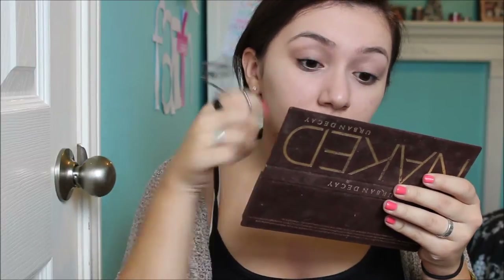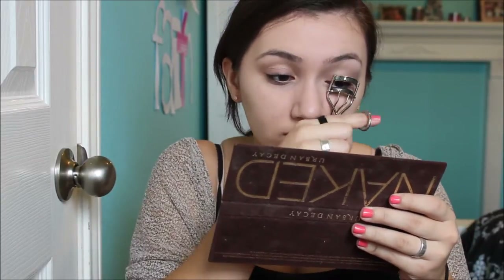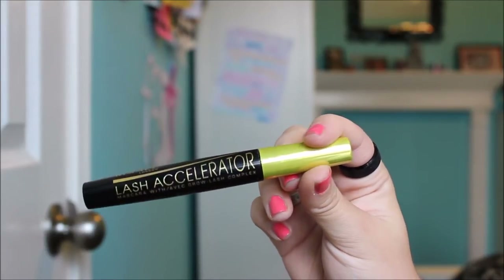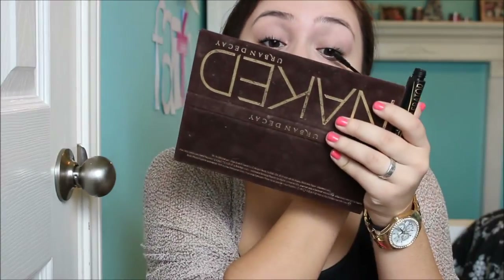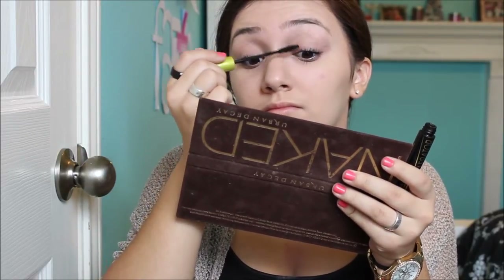Next I'm curling my eyelashes — I sped through this because I think y'all get the drill, but I think curling your eyelashes is so important. Then I'm just going to go in with one coat of my Rimmel Lash Accelerator. I don't know if anyone's used this but it's supposed to help make your lashes grow, and I honestly think that it has. I love it so much.